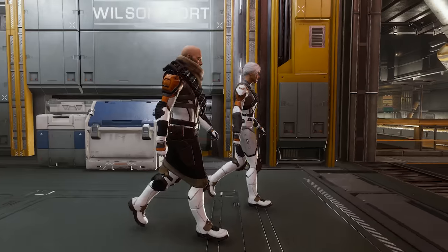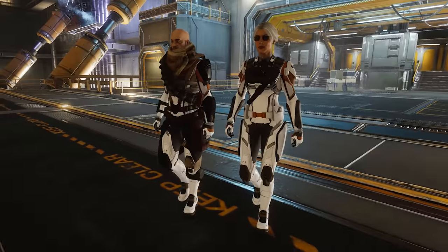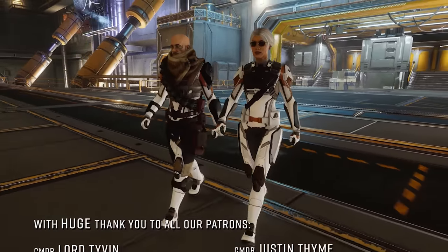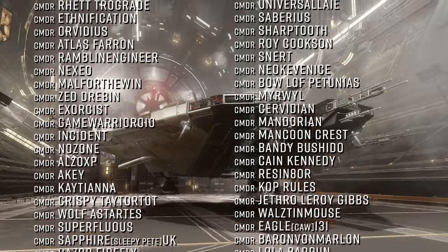Just what do you think will happen when Salvation unleashes the Proteus Wave? Will anything even happen at all, or has the too-good-to-be-true superweapon already run out of steam? Let us know in the comments below.